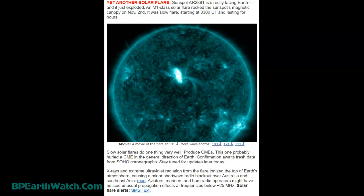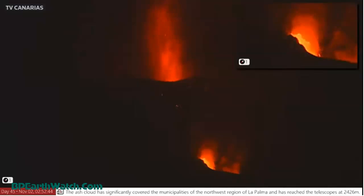It was a slow flare starting at 0300 UT and lasting for hours. Solar flares do one thing very well — they produce CMEs. This one probably hurled a CME in the general direction of Earth. Confirmation awaits fresh data from SOHO coronagraphs — stay tuned for that later today.